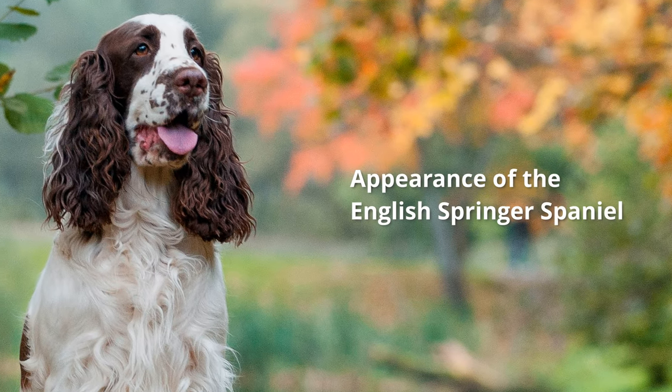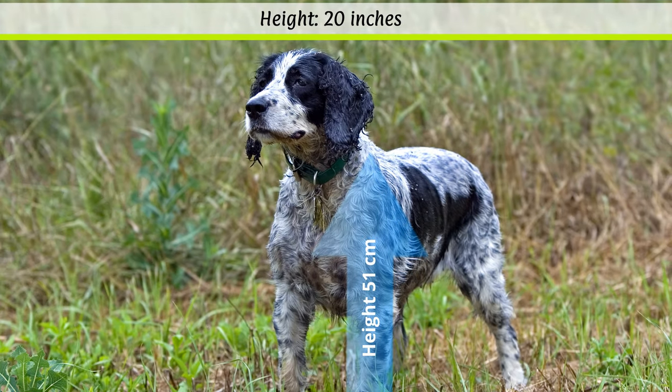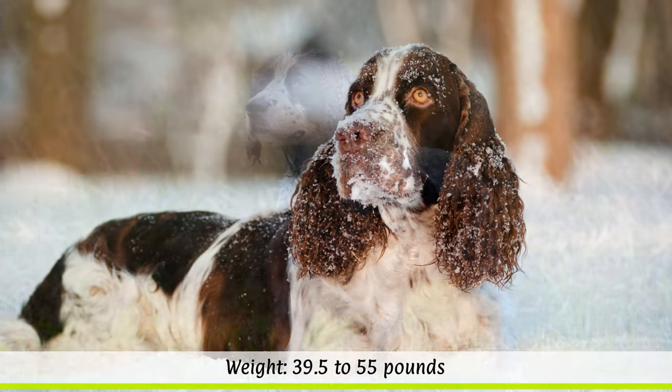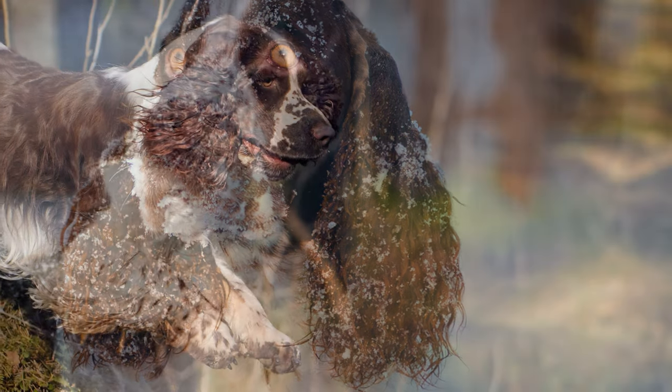Appearance of the English Springer Spaniel. According to the breed standard, the height at the withers should be around 51 cm. The weight, which is not fixed, ranges from 18 to 25 kilos, depending on the sex. Their life expectancy is around 12 to 14 years.